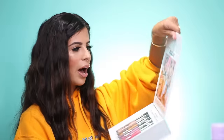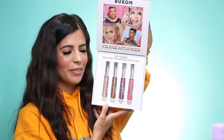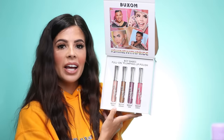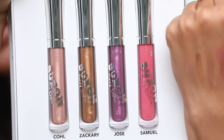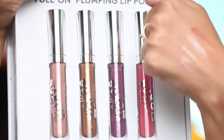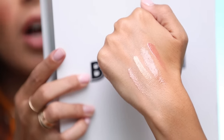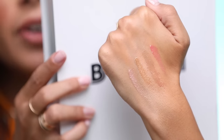Buxom collaborated with Coles World, Jose Corella, Zachary Vang, and Makeup by Samuel — they all created their own lip glosses. They look so beautiful — look how freaking pretty. I swatched all four of them — they're super lively, really sparkly, really beautiful glosses. I am very excited for you guys. Congratulations.